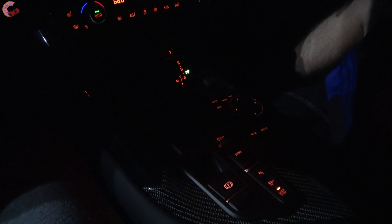Off on the side here you have your headlight controls as well as your window switches. Looking at the center console, you don't really have any illumination there because you don't really have a traditional center console.